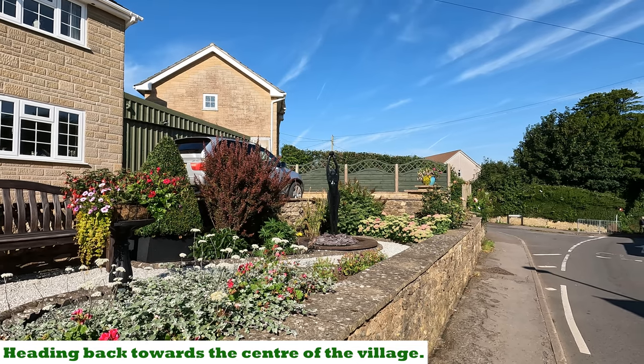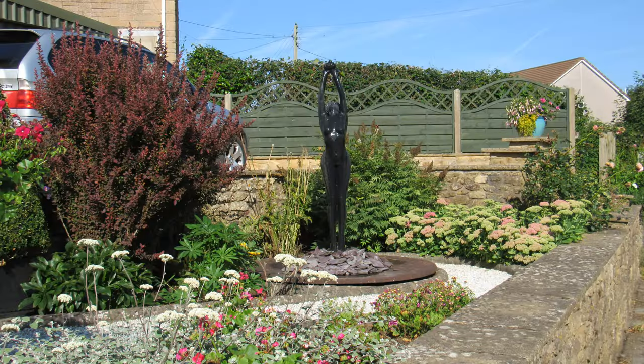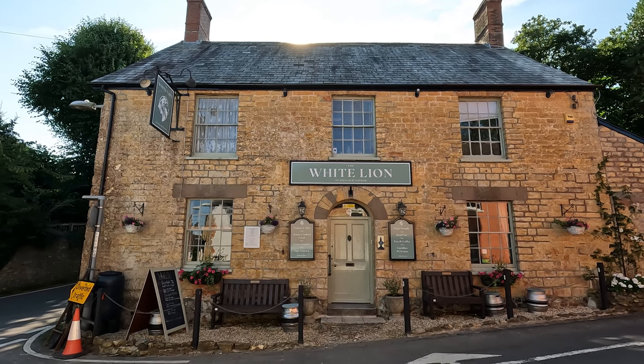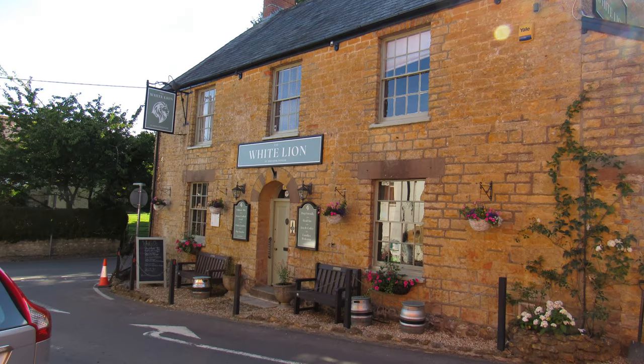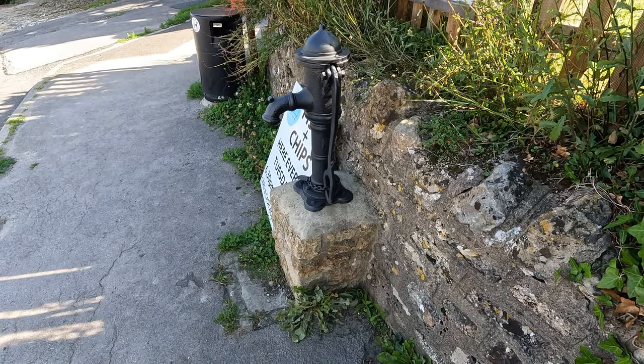Wow, how about that for a statue in your front garden — very impressive. I think this looks as though it's the centre of the village and this is the only pub still around, the White Lion. It's a 17th century building, and I think it's now a community pub. Another lovely little pump in the village.